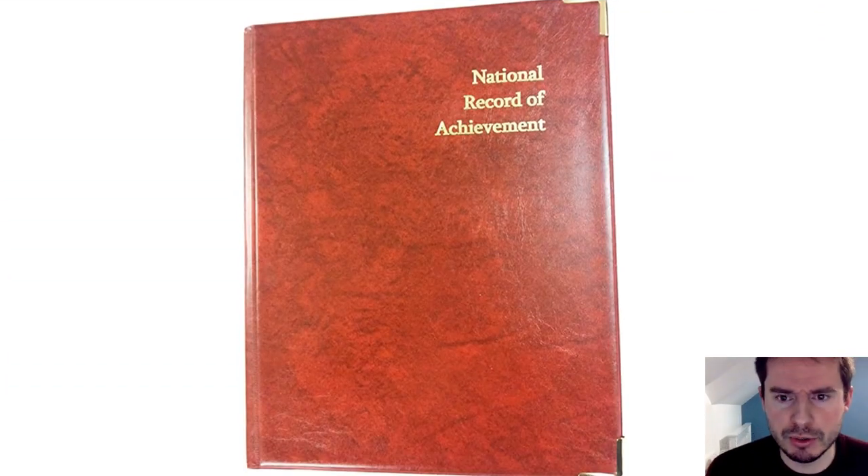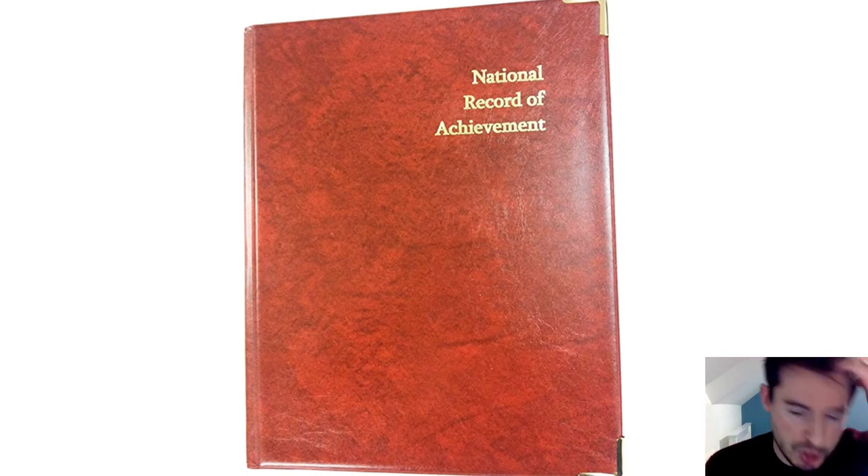The best way of thinking about Unifrog is that it's like a document which we would have done at school. If you remember your national record of achievement — well, with the digital age and students having access to such a wealth of information from their phones and computers, it's now advanced into the modern age. A national record of achievement gave all of the major milestones and stepping points of your secondary education.